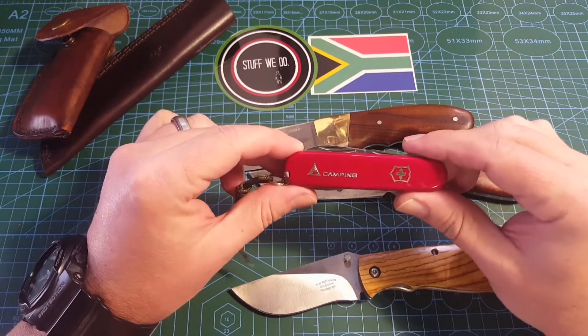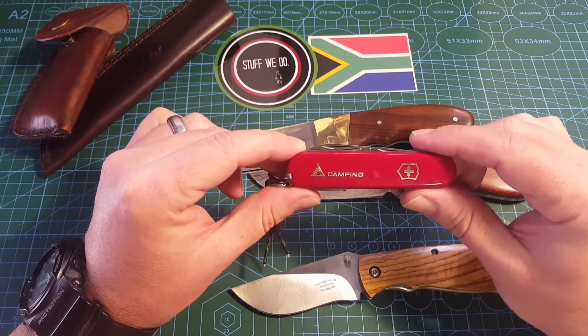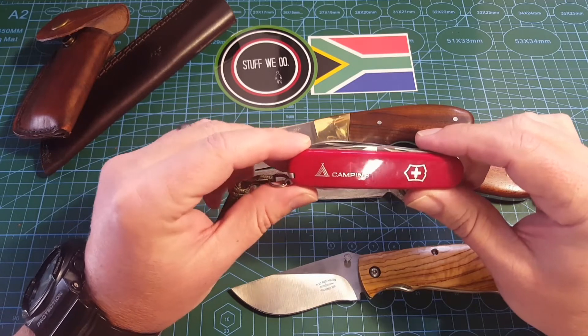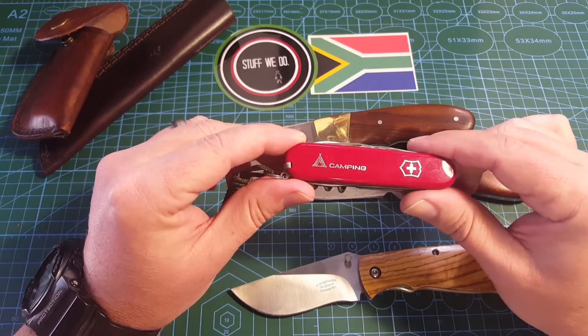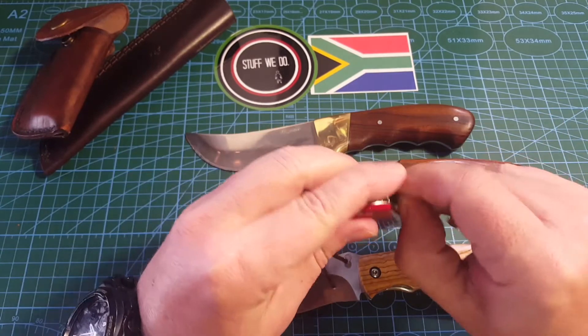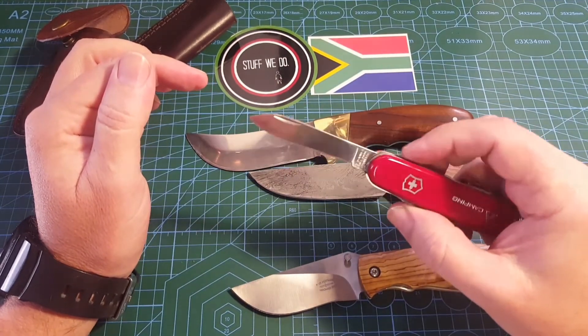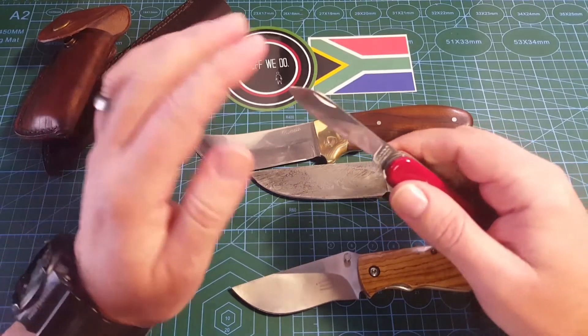But if they keep this, or if they don't lose it, in 20 or 25 or 30 or however many years later, they're still going to look at this knife and think, I got this from my father, and this knife is something I can keep with me for the rest of my life.